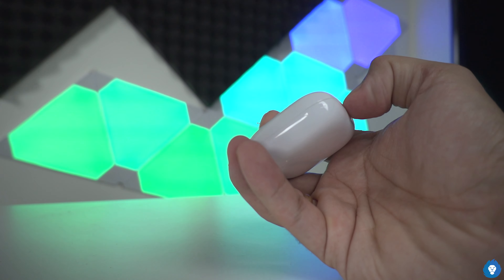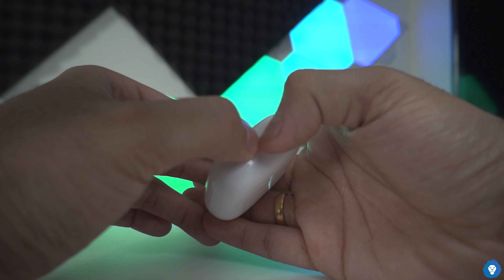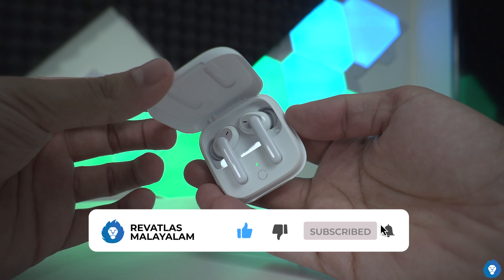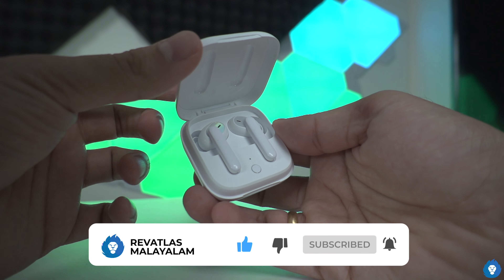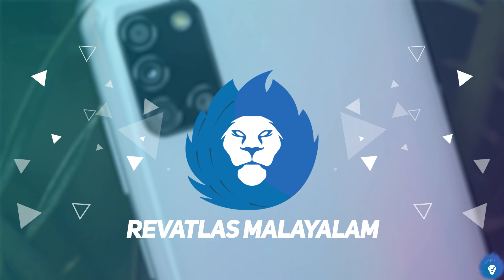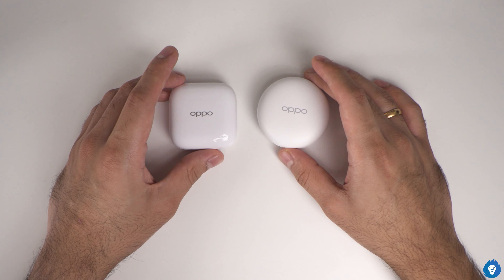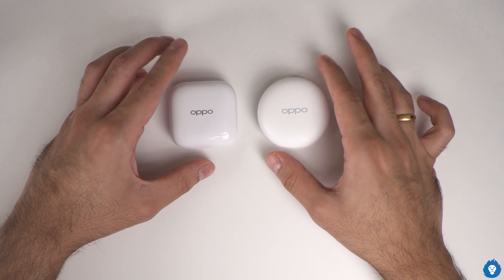Now there is the Enco W51, and there are a few missing features. The basics of the W51 versus the W31 is a slightly different case. It has a square design with rounded corners and a glossy finish.